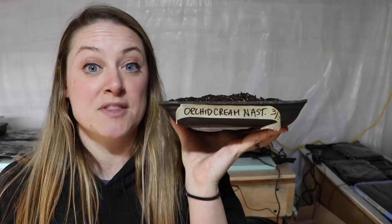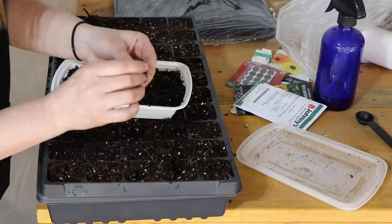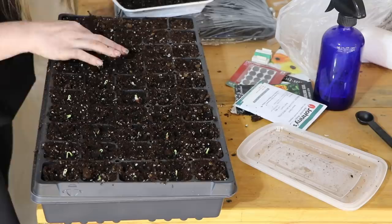In my previous video I had three varieties of nasturtium, but I forgot I actually had a fourth packet — orchid cream nasturtium — started three days later on March 30th. Because so many of you suggested soaking nasturtium seeds, I went ahead and soaked these before planting them. We'll see if they have better germination. Last year I had a 25-seed packet and only five or six plants. This tray had 44 seeds and only two didn't germinate in seven days — 42 out of 44 germinated. That's awesome.